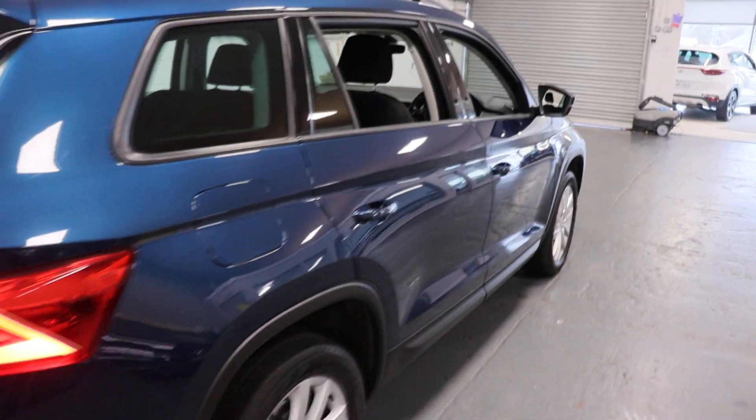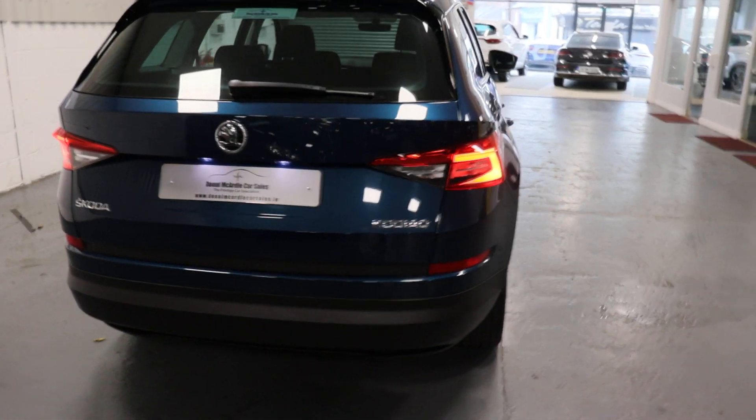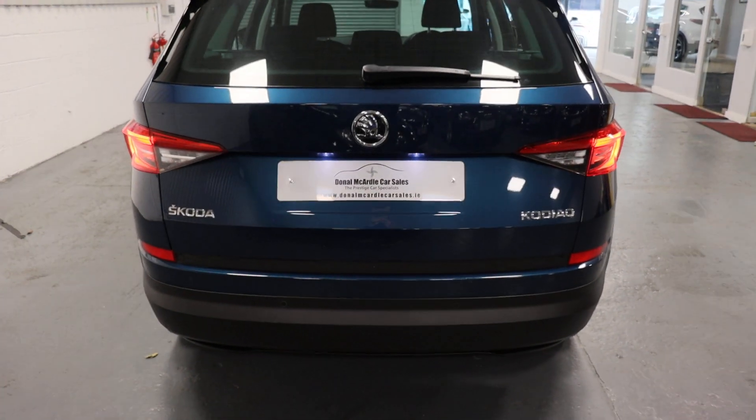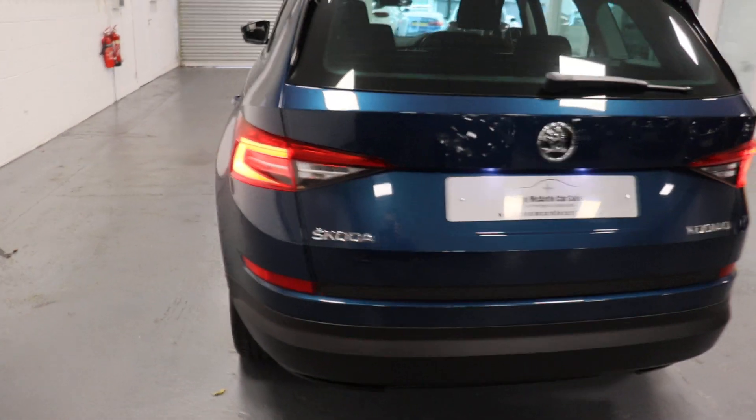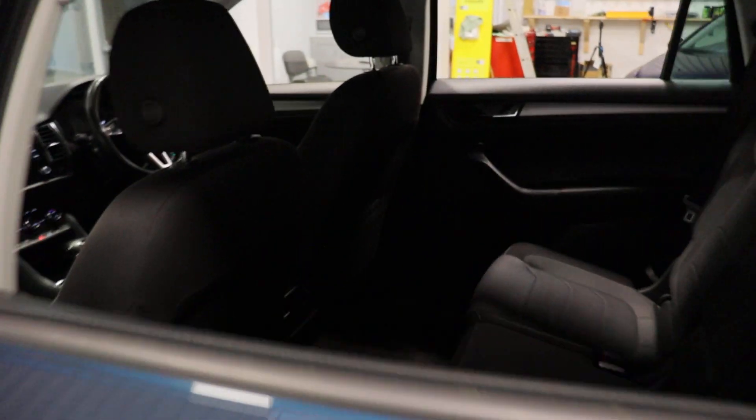Very, very nice car, this. This is the first one we've had in stock. Absolutely stunning — it's an SE one, this. Very nice spec.